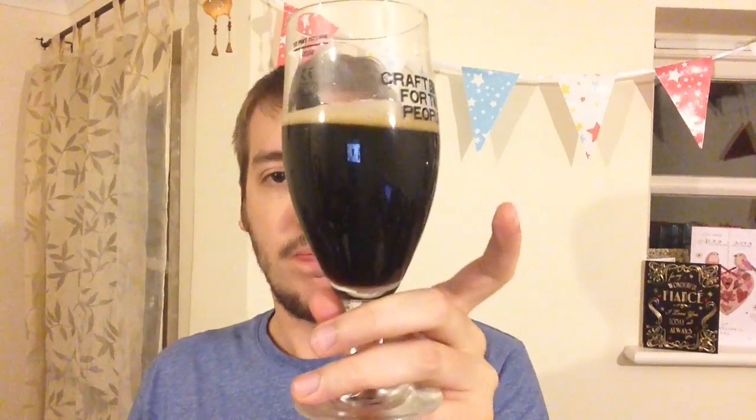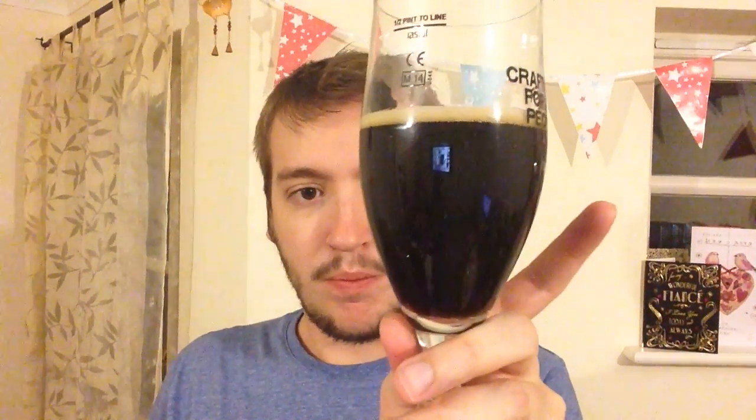Okay, look at that. So it's very dark, got a slight reddish tinge to it, not completely opaque. But a lovely looking colour beer — nice tan, a few tan bubbles on the top there.